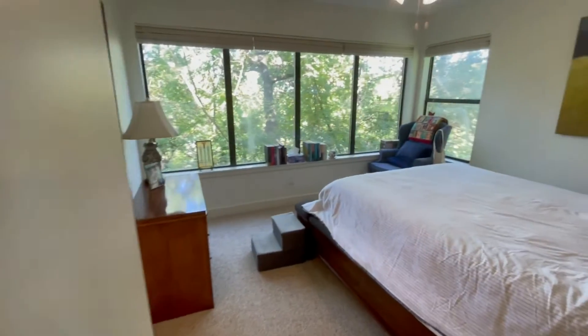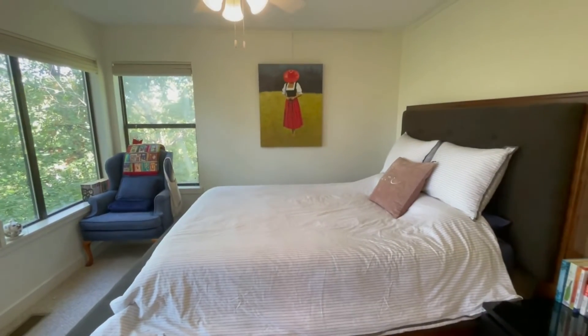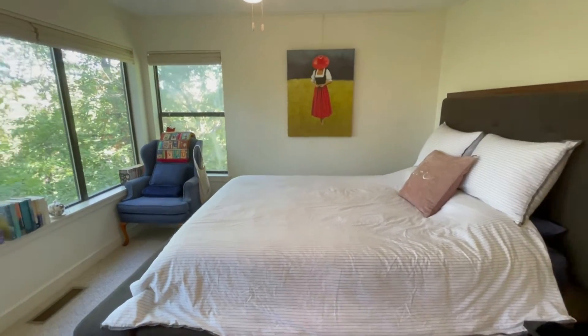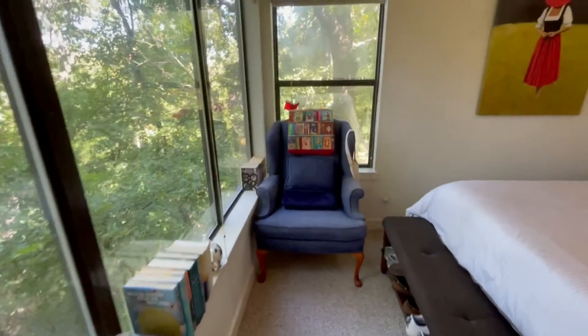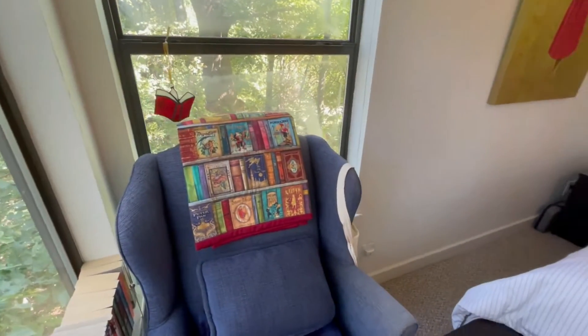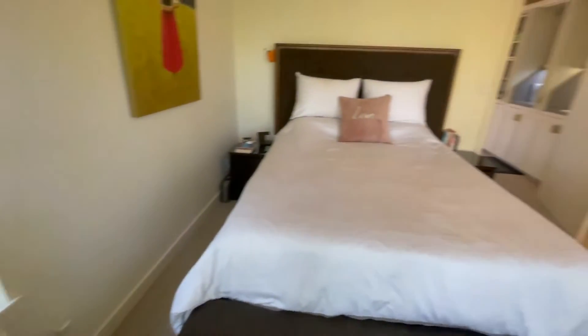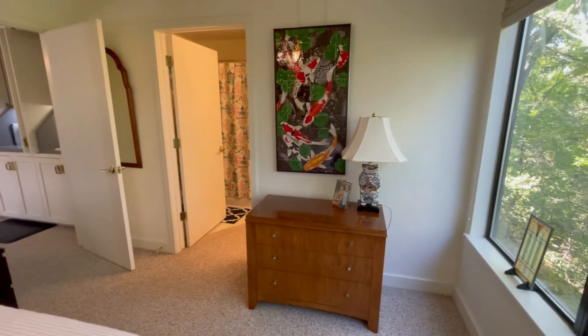And then this is our bedroom. Erin chose that painting from Mayfest. And this is my area where I get to read. Nani made that quilt for me — it has some books on it like a little bookcase. And then this is the print that I got to choose from Mayfest.